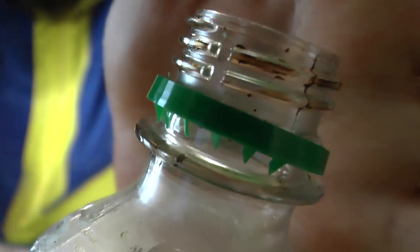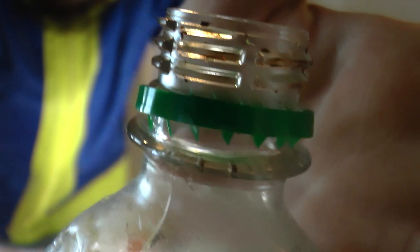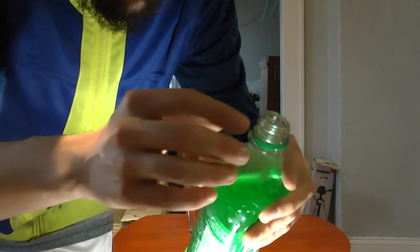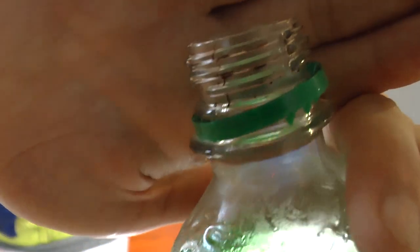No more talking. I gotta crack this, we're gonna taste this and see how a 15 year old DNL tastes — the only one I could find on the internet at the time of me looking for one. There's no carbonation whatsoever. It just opened like plastic. I don't think that's good.